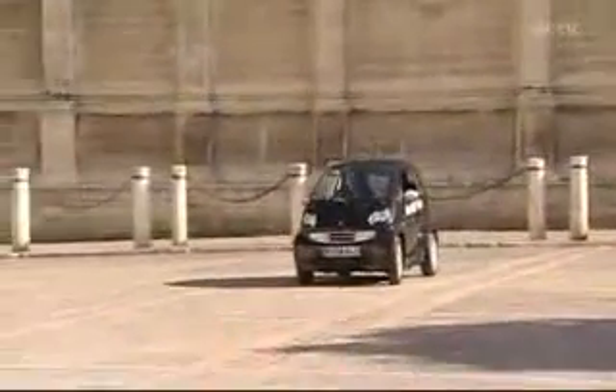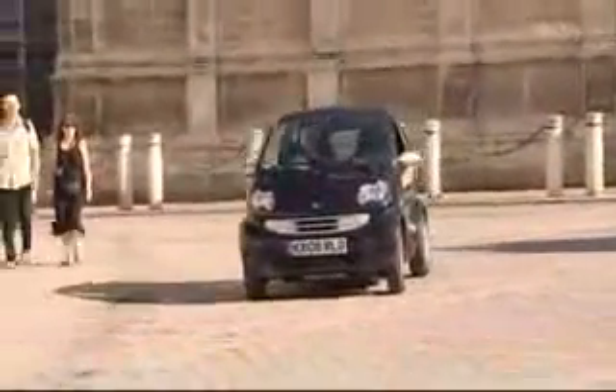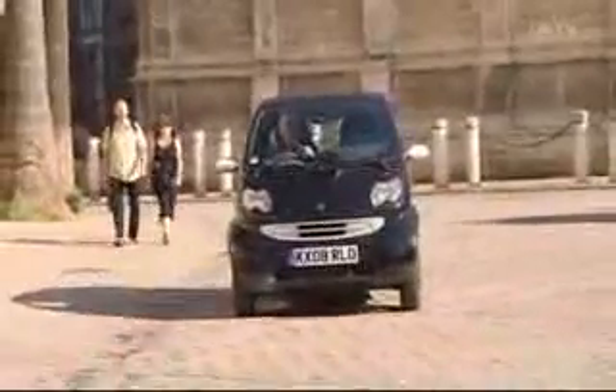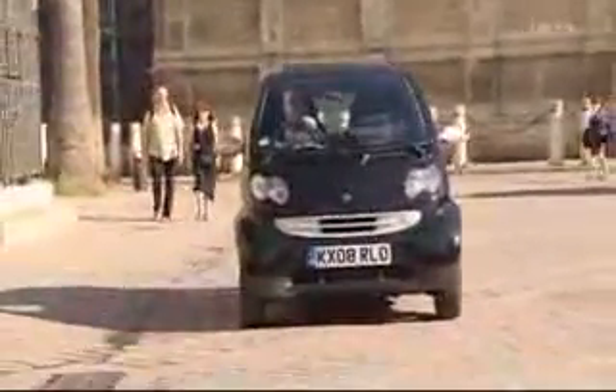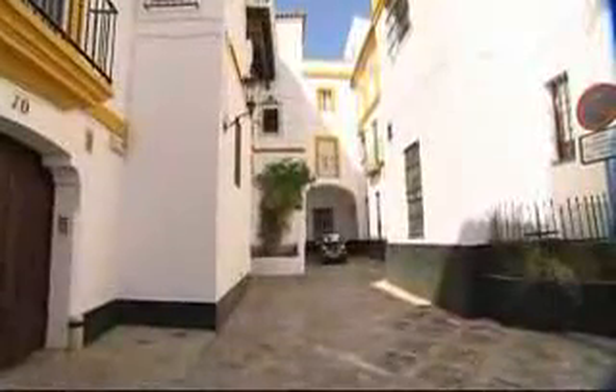Also, tax incentives are another reason for the use of this little electric car. With its combination of agility, economy and environmental friendliness, the Smart ED is a good alternative for drivers in and around big cities.